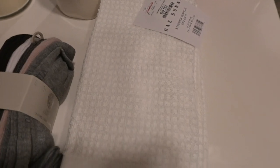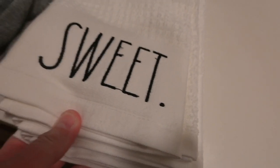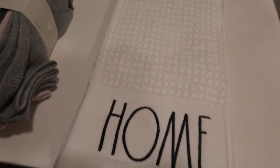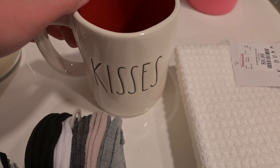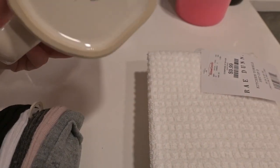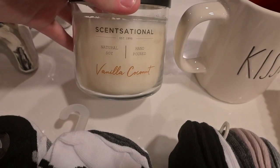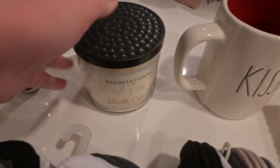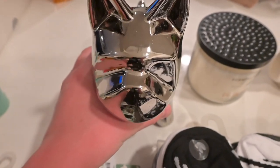The first thing is these hand towels — they just say 'Home Sweet Home.' Then I got this mug that says 'Hugs and Kisses.' All of this is from HomeGoods. Then I got this scented candle, vanilla and coconut — also from HomeGoods. Then I got this French bulldog. So cute.